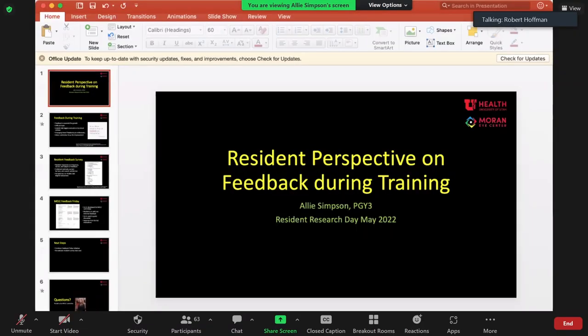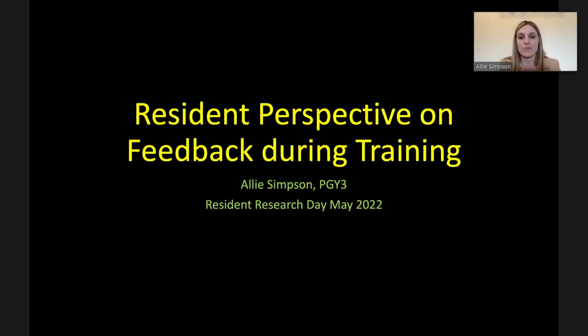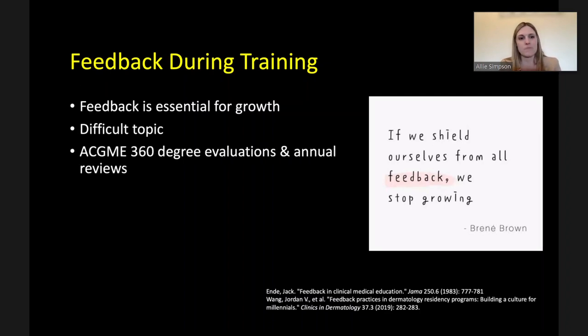Ally Simpson introduced her project, developed as part of the MOLE committee, presenting the idea today with data expected next year. Feedback during training is essential for resident growth, yet is a difficult topic that most people don't like to give or receive. The ACGME has developed a 360-degree evaluation system lending itself to large annual reviews. However, studies show that millennial residents are favoring more frequent, informal, one-on-one feedback that can be used in real time.